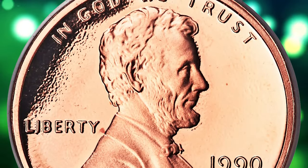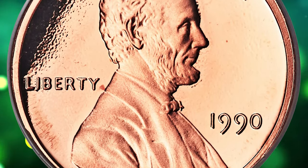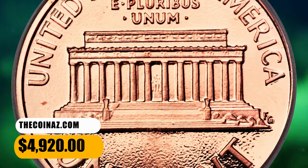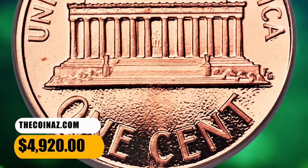Needle-sharp design elements with frosty copper-pink luster contrast dramatically against liquid-like mirroring in the fields, and the preservation is virtually flawless. It was sold for $4,920.